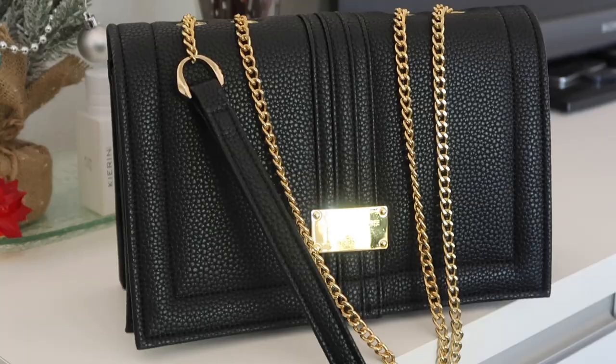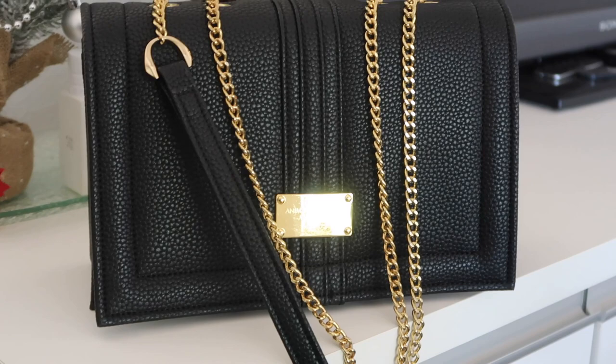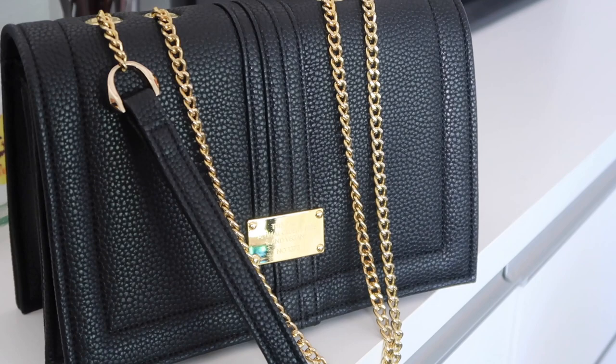Without further ado, this is the vegan handbag I'm talking about. It's from designer Alexandra K, which happens to be one of my favorite designer handbag brands. It is called the 1.2 Crossbody Satchel from Alexandra K. I got this from kindstileshop.com — I will be posting a direct link to their shop in the description box below.